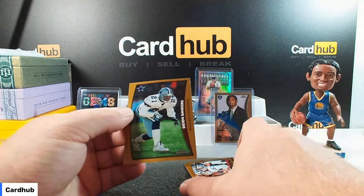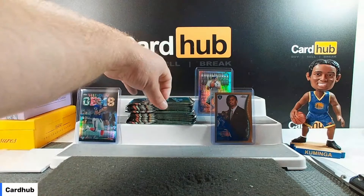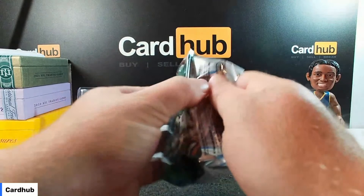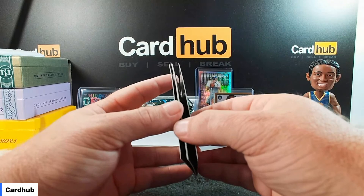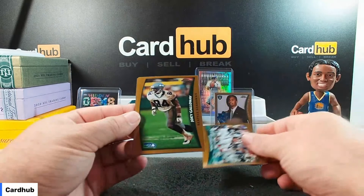Jamal Anderson. Anthony Miller. And Deion Sanders for the Cowboys. They're just a bit stuck, but nothing's coming off onto the other card. I'm not too stressed about it — they've been sitting in there for 25 years. One of the modern stuff does this after 12 months.